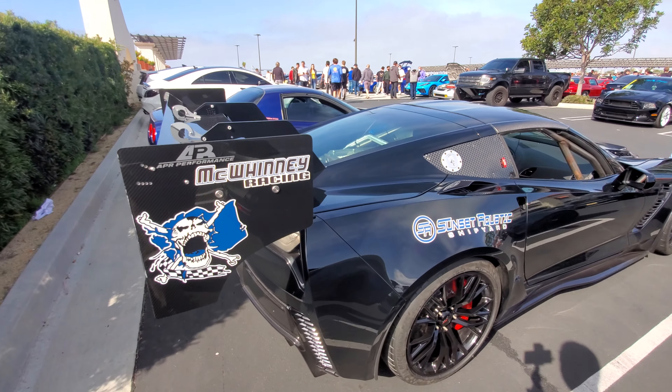Check out this T-Bird - it's a Thunderbird with an LS motor. It's on air ride, wire wheels. This is so cool - just perfect for cruising Sunset Boulevard right here.